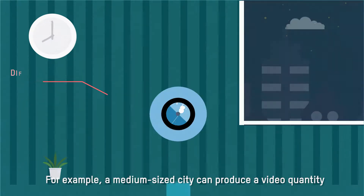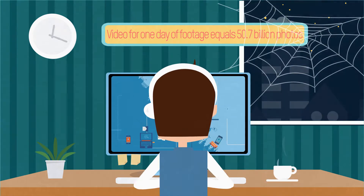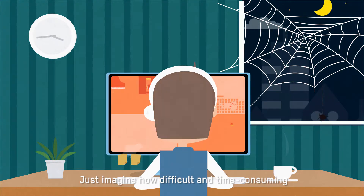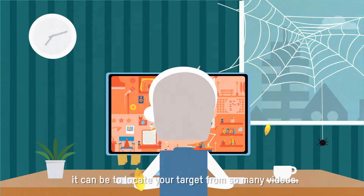For example, a medium-sized city can produce a video quantity equivalent to 100 billion photos a day, which would take a person more than 100 years to browse through. Just imagine how difficult and time-consuming it can be to locate your target from so many videos.